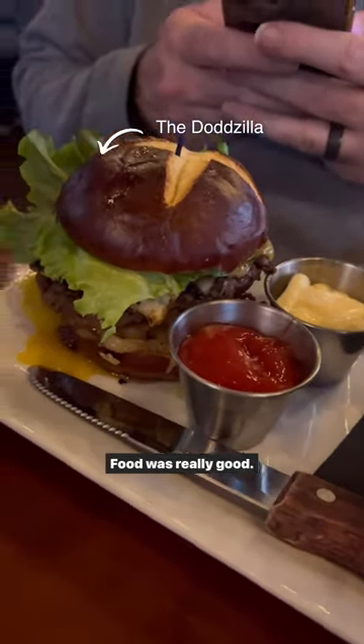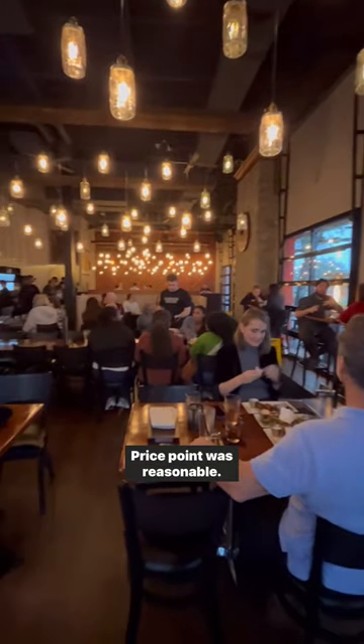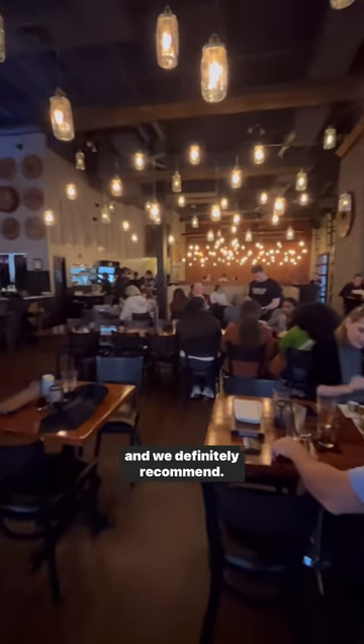The service was quick, food was really good, the atmosphere was nice. They had a really great patio outside that I'm sure we'll use on a future visit. Price point was reasonable, and we definitely recommend.